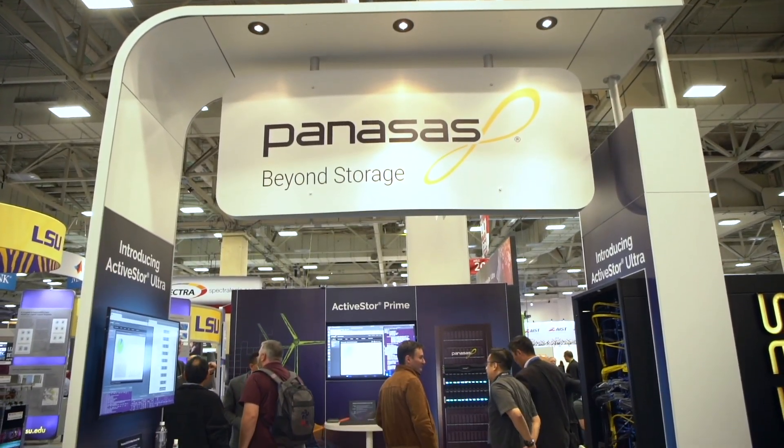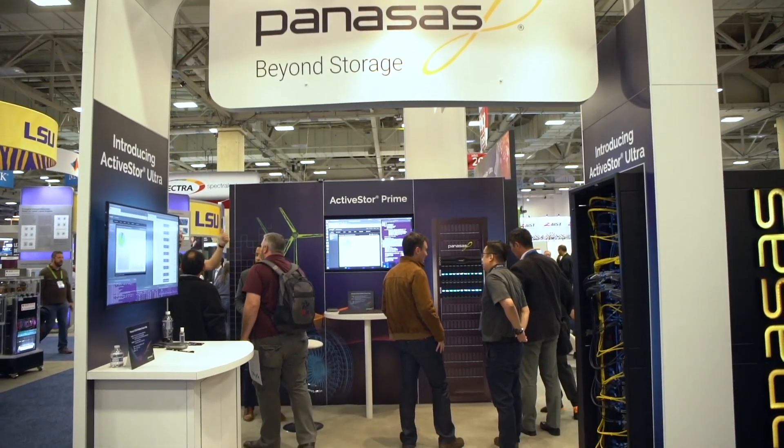The big news at Panasas is we are introducing our first portable file system. It's a new file system built from the ground up that leapfrogs the competition in terms of price and performance. It runs on industry standard hardware, but maintains the manageability and reliability that we've delivered to customers for years.